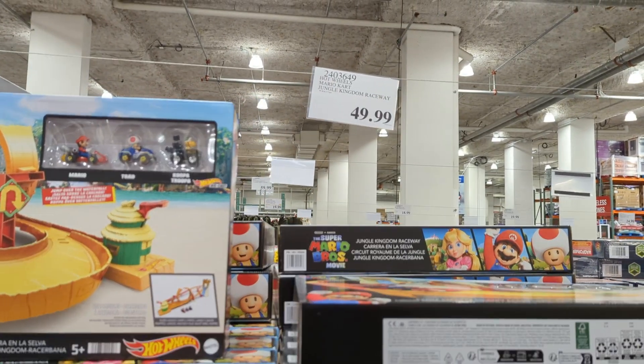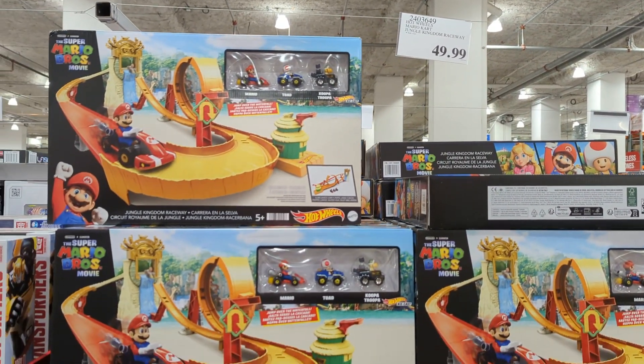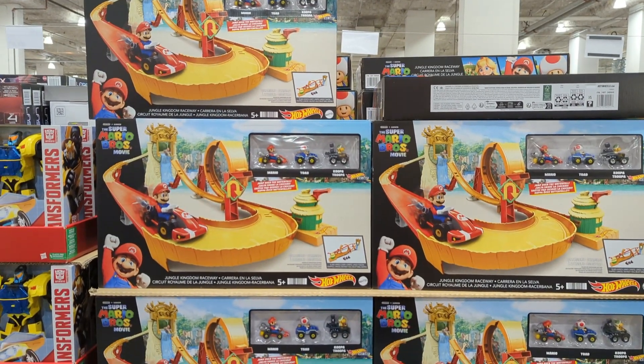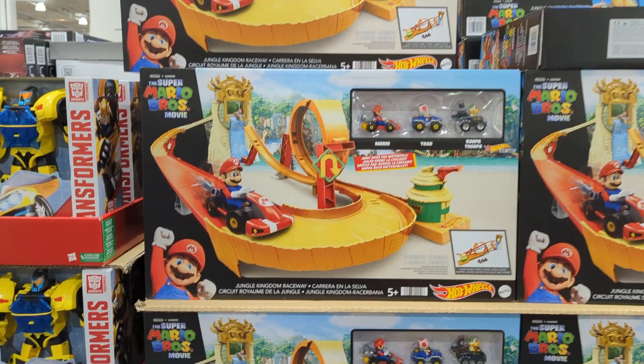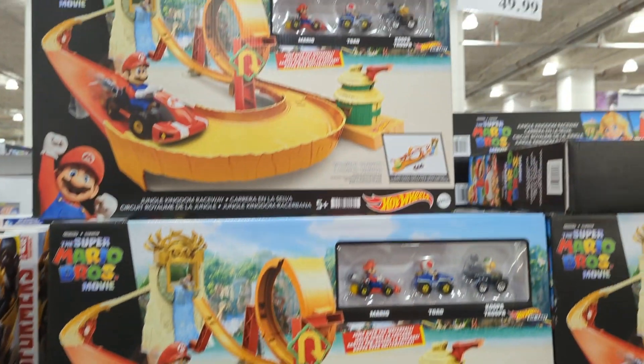The last item on the list is the Hot Wheels Mario Kart Jungle Kingdom Raceway for $49.99. This is a great deal for kids who love Mario Kart and Hot Wheels — it's $6 cheaper than similar products on Amazon.